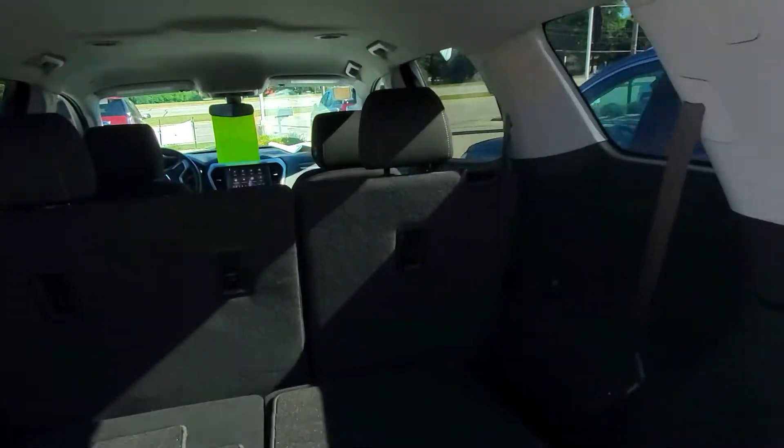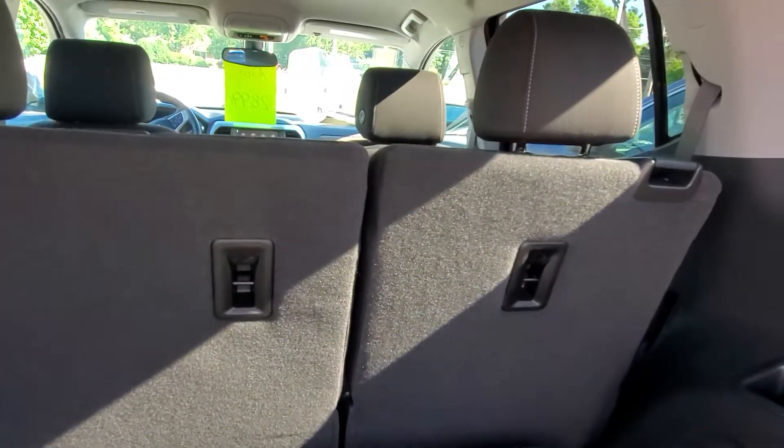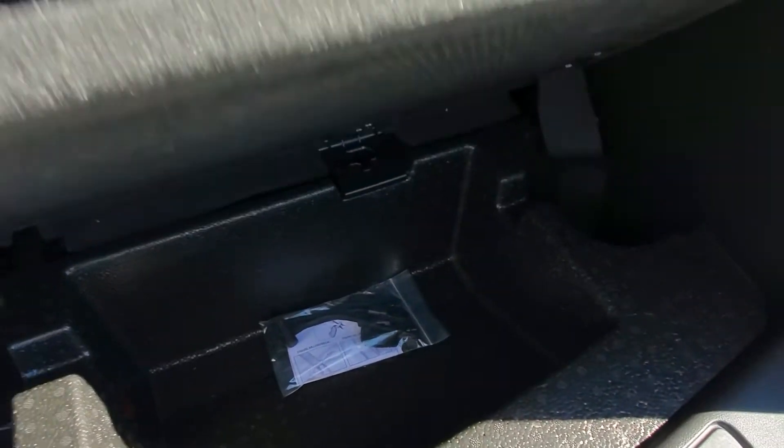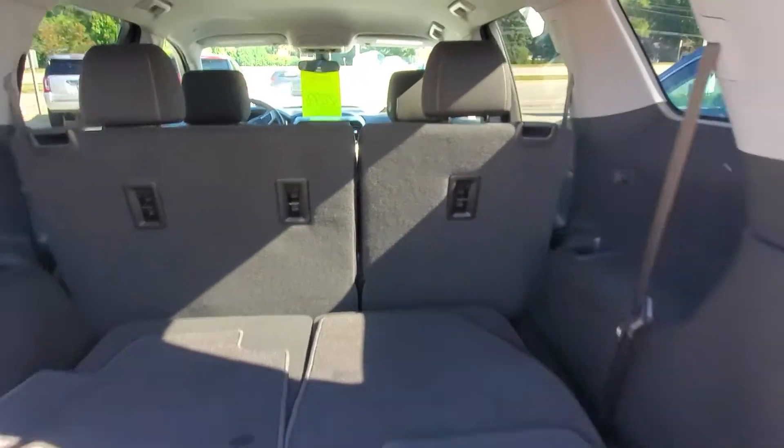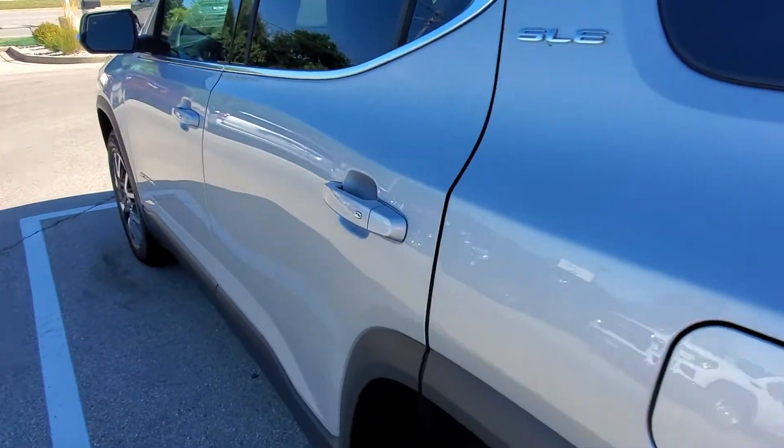Inside the vehicle is a 2-3-2 configuration, so this is a seven-passenger vehicle. Also has a little space here for storage — knickknacks, whatever they might be. The second-row seats do fold down flat; it's a 60-40 split.